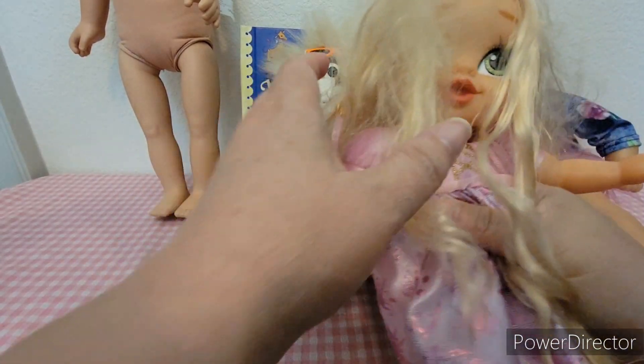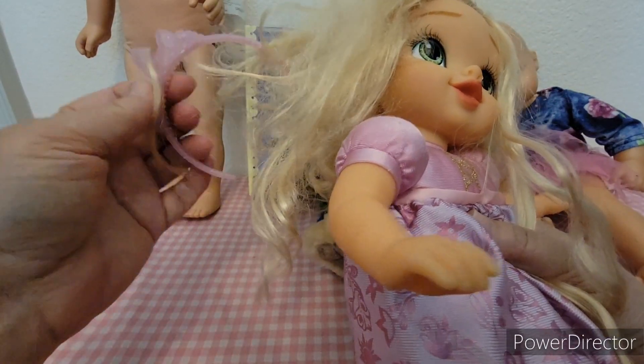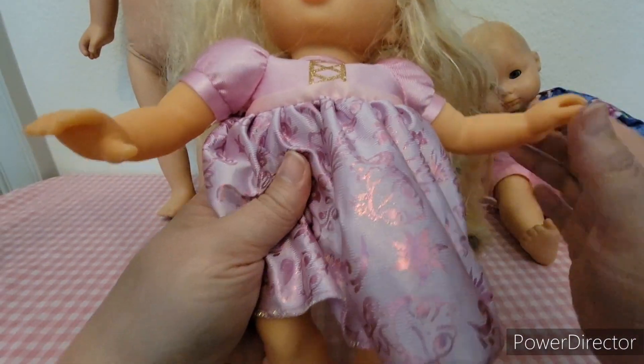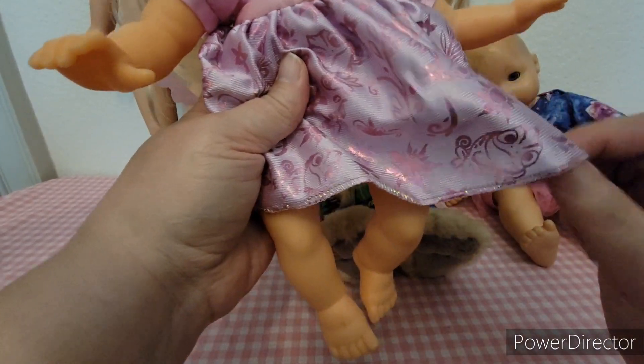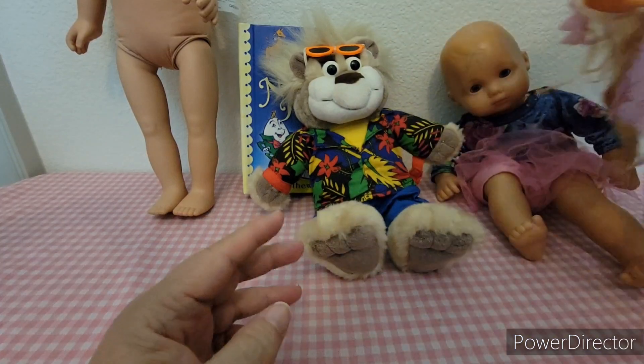Then I found this baby Rapunzel. Her hair is in very bad condition but it can be fixed. She still has her crown and her little dress on and it's in really good condition. So I'm going to clean her up and probably put her on eBay.